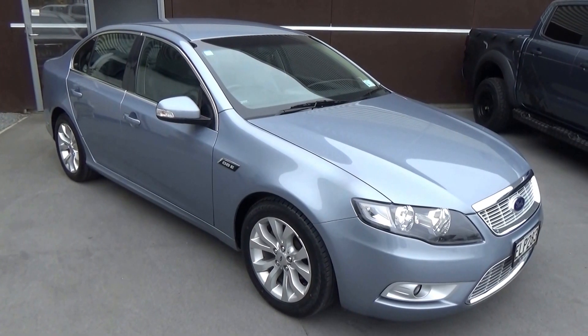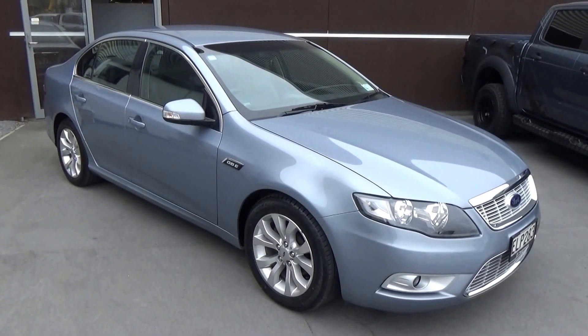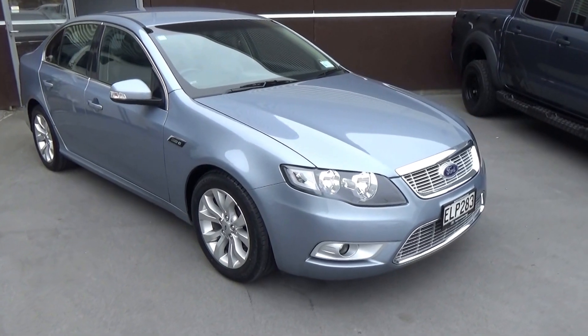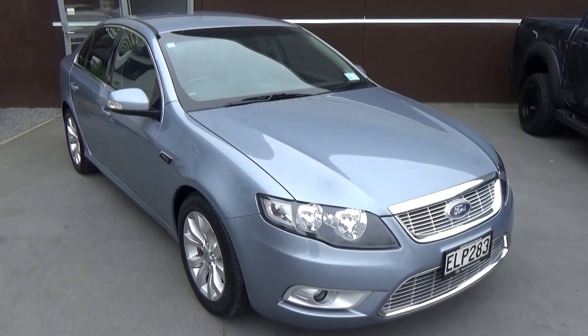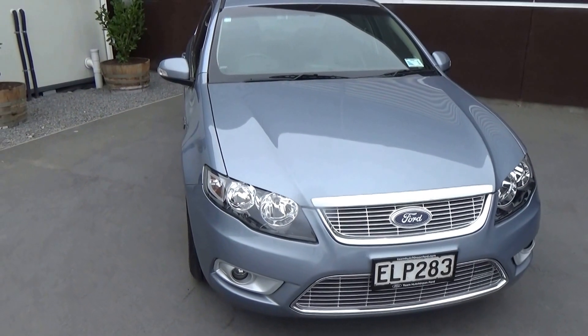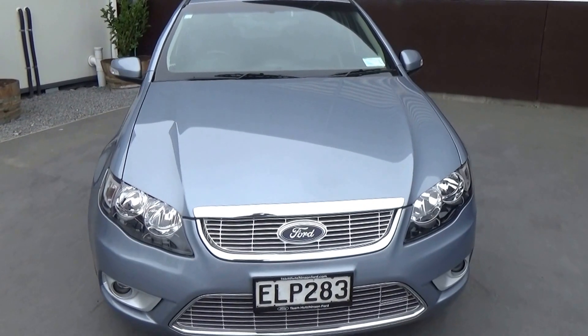Here we have a 2008 Falcon G6e, presented for sale by Team Hutchinson Ford. This vehicle was originally sold by us and is presented here again today in silk, having just travelled 82,642 kilometres.